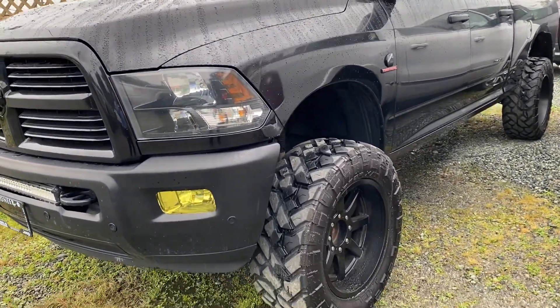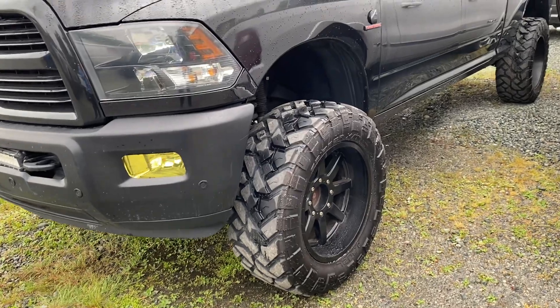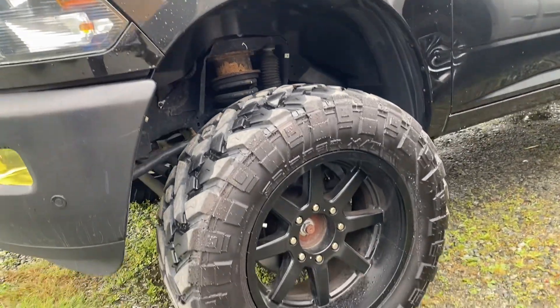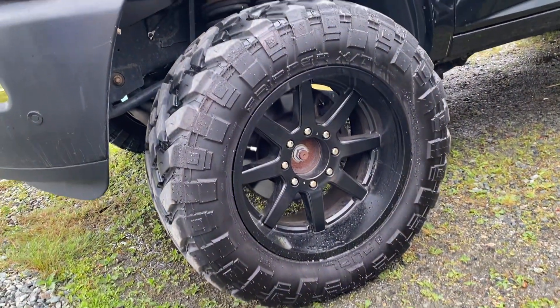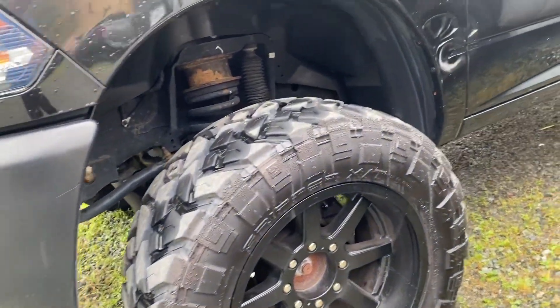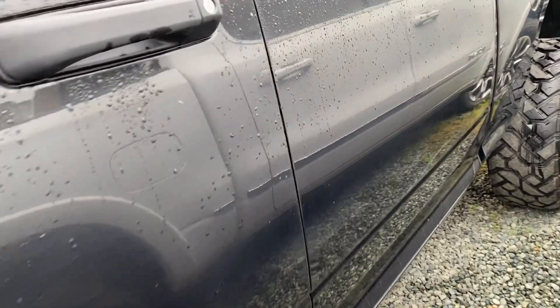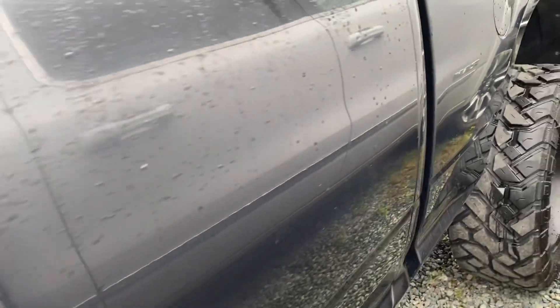It looks beautiful in black on black. It's got what looks like a leveling kit here. And some really nice aftermarket rubber and rims. Everything is in great shape — there's not many kilometers on those wheels.